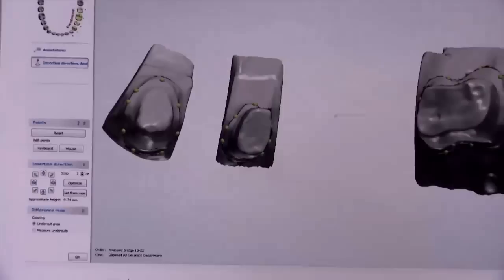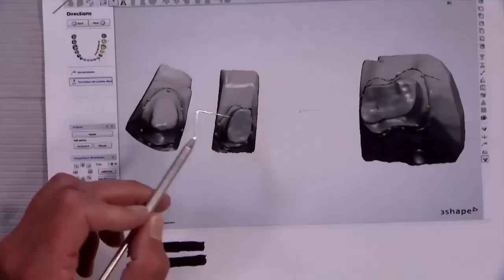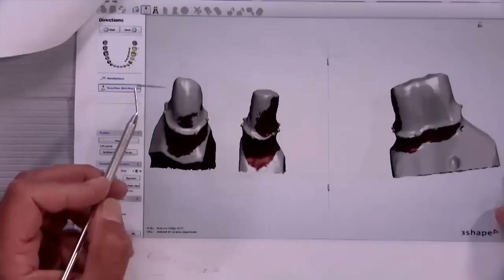Now we can see all the teeth. Tooth number 22 looks fine — you can see the green dots that denote the margin line all the way around, so there are no undercuts to worry about there. But we can see we definitely have an undercut here where the green balls are partially gone on the margin, and on tooth number 18 you can't see them at all. Looking along the path of insertion, from the buccal we've got a little undercut that's not too significant.